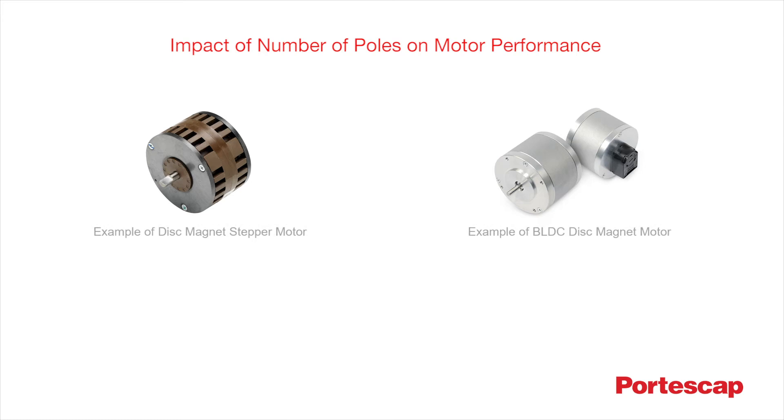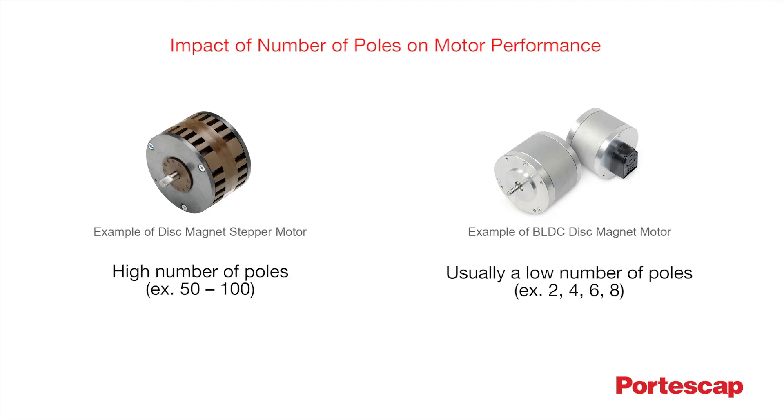Knowing which technology to choose depends on the speeds required by each application. The stepper disc magnet technology allows designers to adapt the number of poles needed to cover different application requests, whether high torque at low speed or medium torque at higher speed. By choosing the right number of poles, one can achieve the ideal compromise between torque, joule losses, iron losses and inertia for a given application.